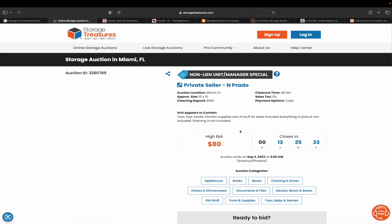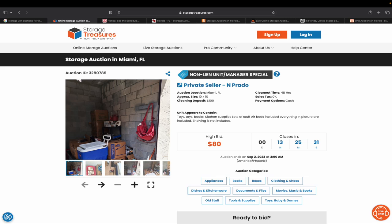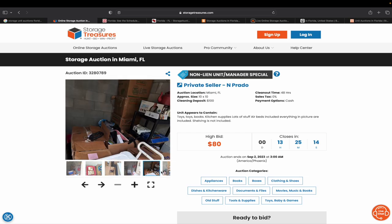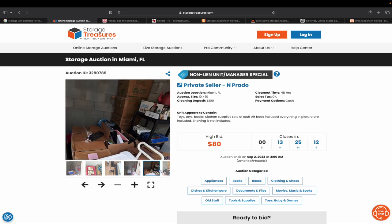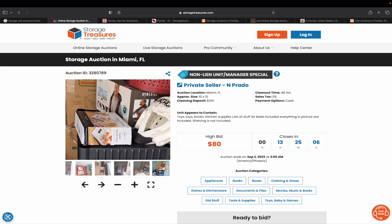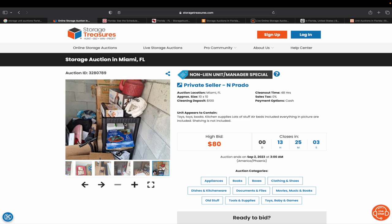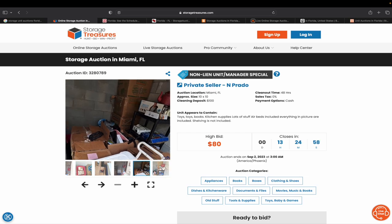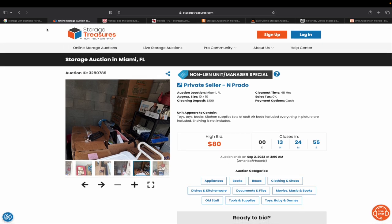Here's one in Miami — it's a private seller, a 10 by 10, with a cleaning deposit of $100. Its high bid currently is $80, with toys, books, kitchen supplies, and airbeds listed. You can click on it and zoom into the photos. This is all you get to see, but there may be some good stuff in these units that nobody else is thinking about. Like that HoMedics item — that might be a $20 item. People are bidding on this for a reason; they see value in some of this stuff. You just have to use your best judgment to figure out what's in there. I'll link storagetreasures.com below.